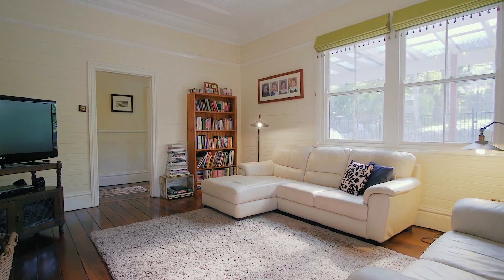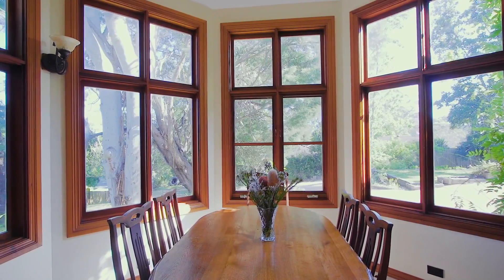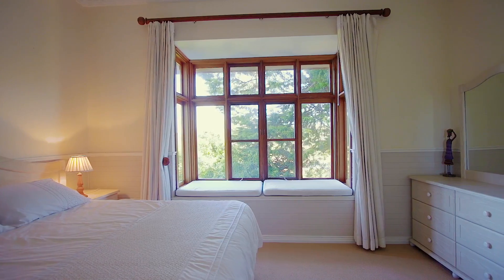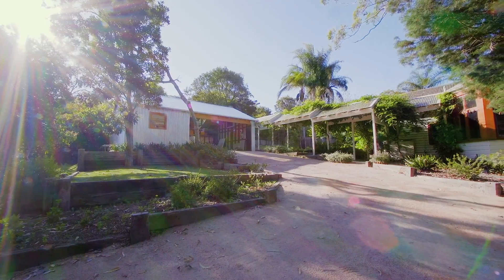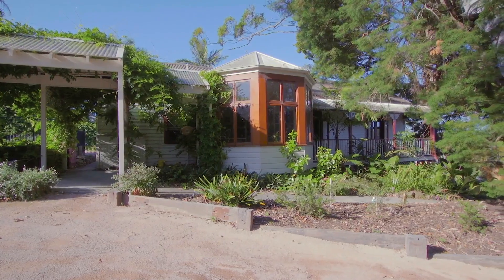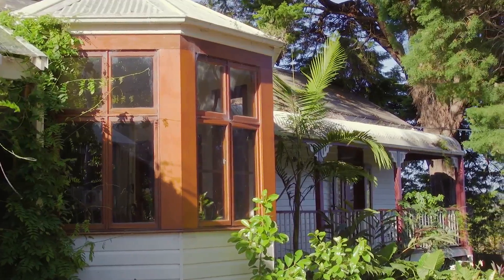Hi, my name is Reuben Cooper from McGrath Estate Agents and I'm delighted to introduce you to this stunning home representing an irreplaceable slice of local area history. The home itself is like no other, completed in the early 1900s and lovingly restored to immaculate condition.